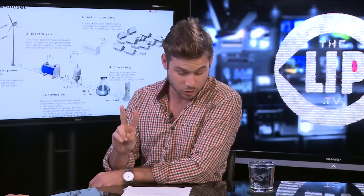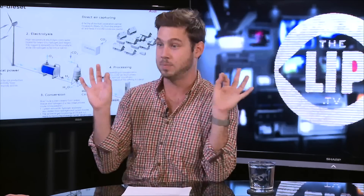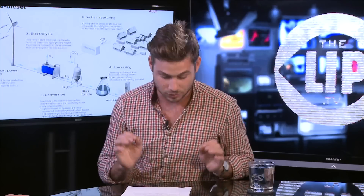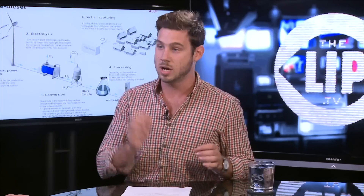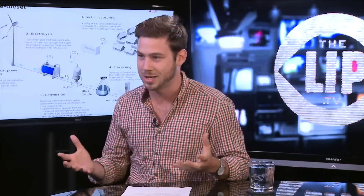Step one: harvest that energy. Step two: a process called electrolysis, where you split water into oxygen and pure hydrogen. Once you have those two separate, you mix in carbon monoxide. Once those are all together in a highly pressurized chamber and it's really hot, it produces blue crude oil, which is awesome because we can literally make it.